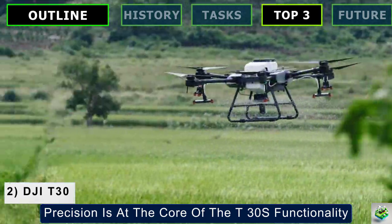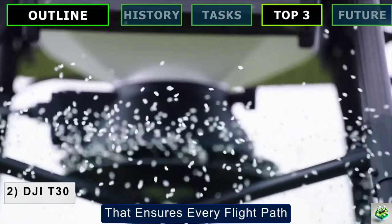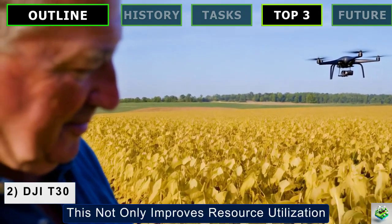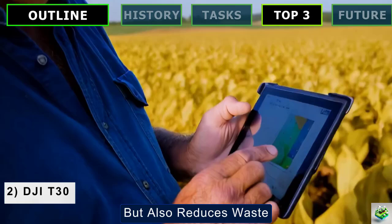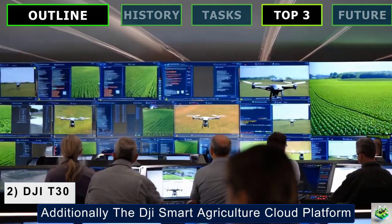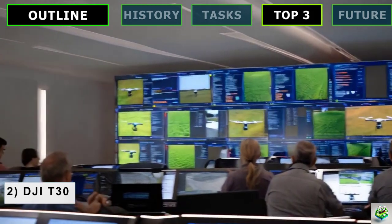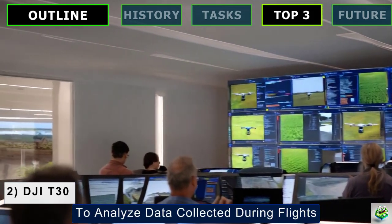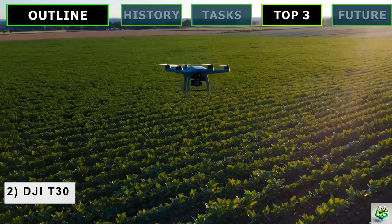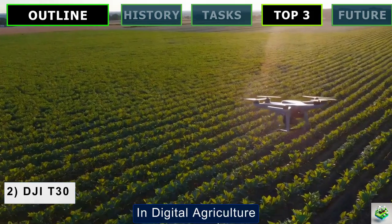Precision is at the core of the T30's functionality, supported by an RTK high-precision operation system that ensures every flight path and spray pattern is executed with meticulous accuracy. This not only improves resource utilization but also reduces waste, making every operation more sustainable. Additionally, the DJI Smart Agriculture Cloud Platform integrates seamlessly with the T30, employing artificial intelligence to analyze data collected during flights. This system optimizes flight routes, monitors crop health, and tailors spraying applications based on real-time field data, pushing the boundaries of what's possible in digital agriculture.